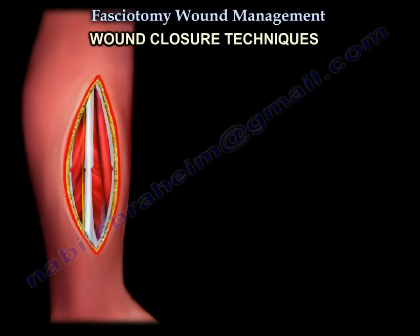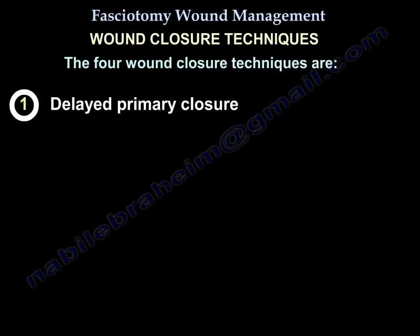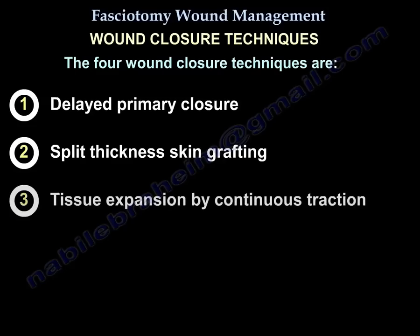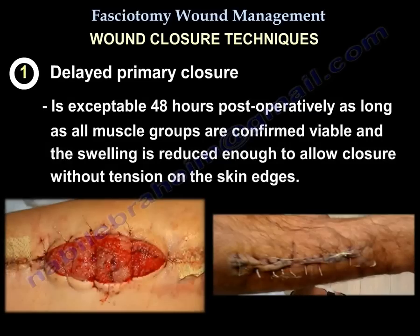Wound closure techniques. There are four wound closure techniques following fasciotomy: 1. Delayed primary closure, 2. Split thickness skin grafting, 3. Tissue expansion by continuous traction, 4. ACell. Delayed primary closure is acceptable 48 hours after surgery as long as all muscle groups are confirmed viable and swelling is reduced enough to allow closure without tension on the skin edges.